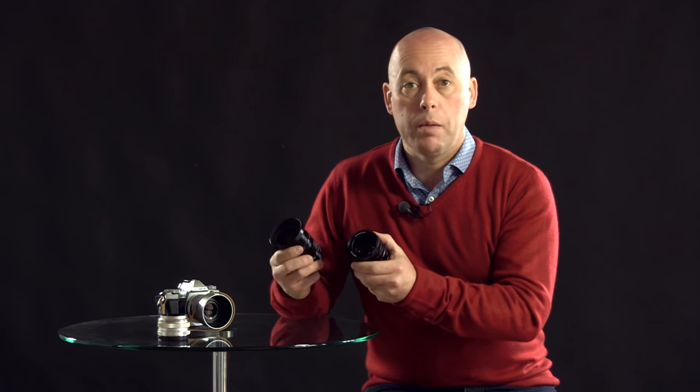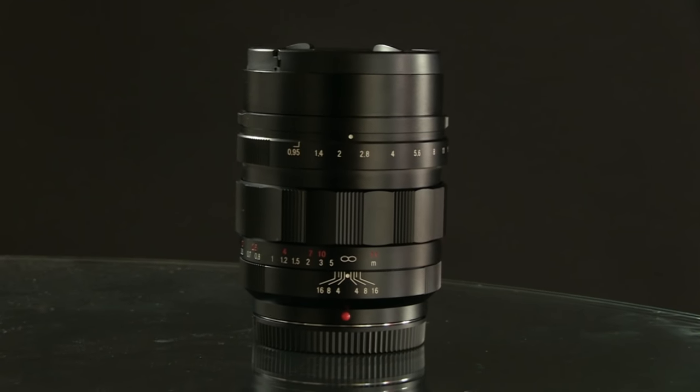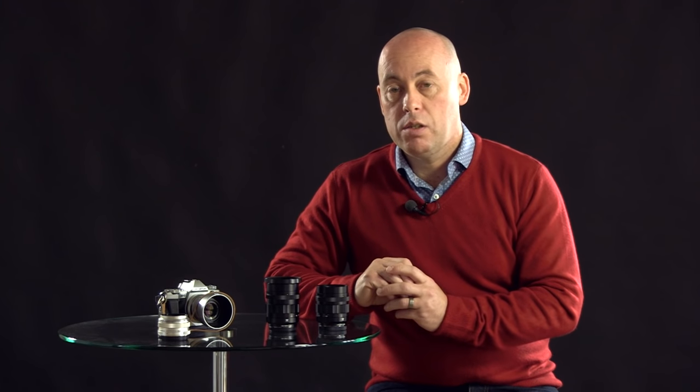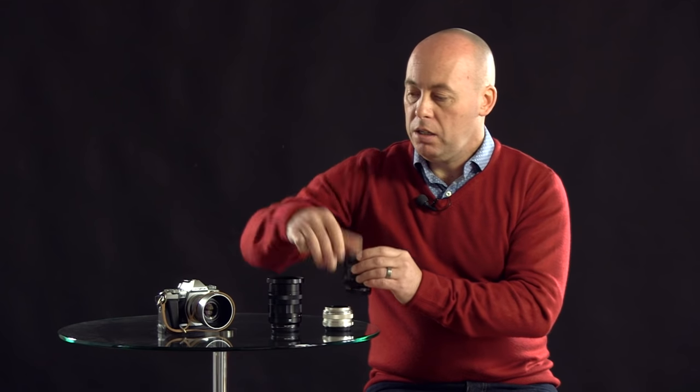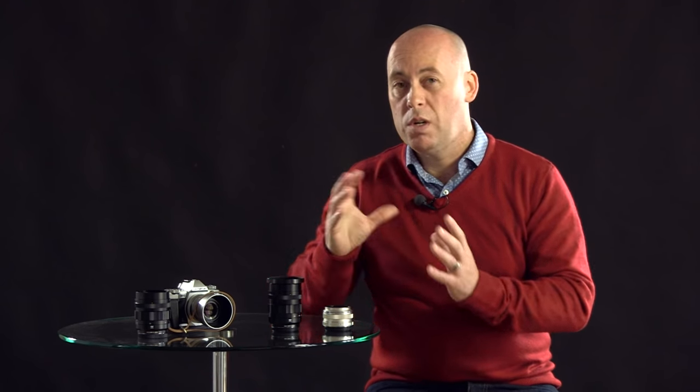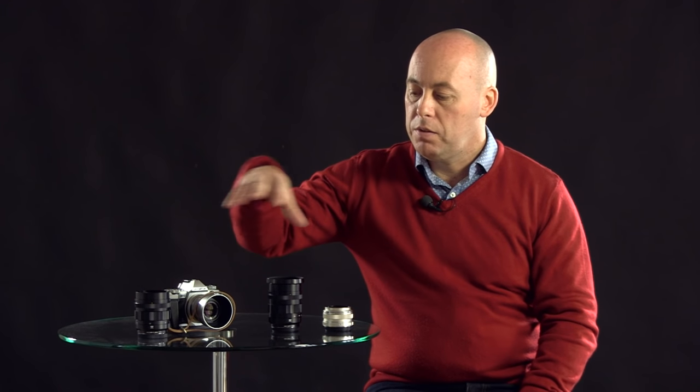I'm definitely a prime lens person myself — I don't really use zoom lenses. These are prime lenses from Voigtlander: we have the 42.5mm, which is dead on an 85mm equivalent, and the 17.5mm. Looking at the direct comparison, those two are your 45mm and 17mm, so in 35mm format you've got your 85mm and your 35mm. I thought we'd do a comparison of the Olympus 45mm and the Voigtlander 42.5mm, then move to some natural light shots to really test those low apertures. We'll also try the 17mm and the 17.5mm.